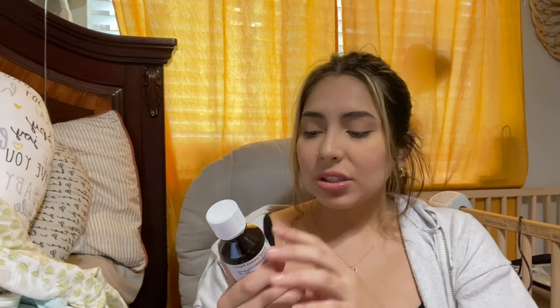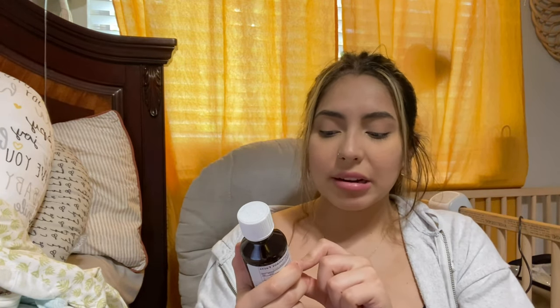This next item has worked a million times — gripe water. It relieves stomach discomfort, gas, colic, hiccups, and fussiness. We mostly use it when she has colic and is really fussy. Sometimes at night she won't go to sleep because she's crying non-stop, and that's when we give her this and she falls asleep. Also, if your baby has colic, you can make them manzanilla tea — that's another option.